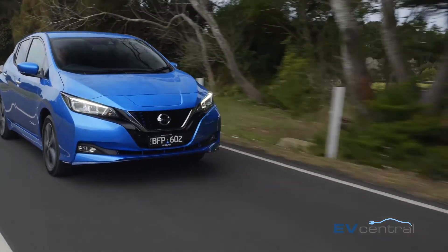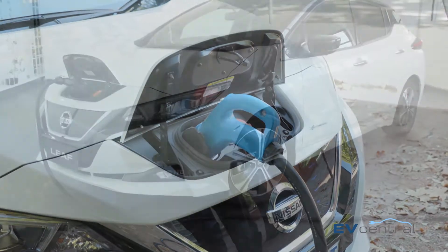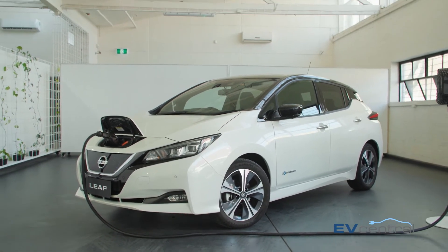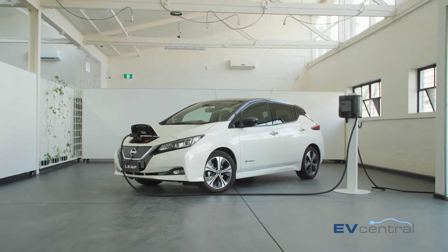One big appeal with the LEAF E+ is its ability to do vehicle-to-grid charging — to power your house and send electricity back into the grid. That functionality has been built in; it's also in the regular LEAF, but in this one you've got an extra 22 kilowatt hours of battery capacity, so you can power your house for longer and do more with it.